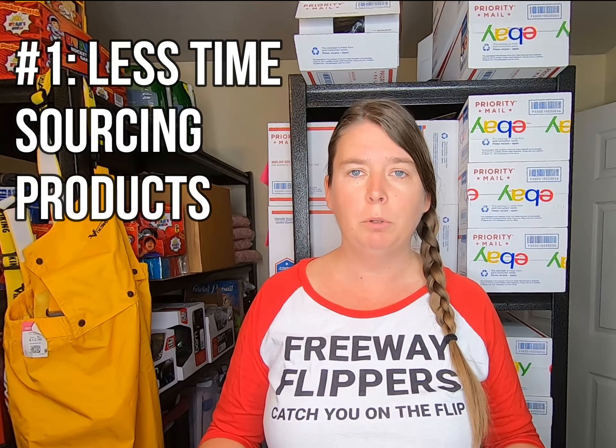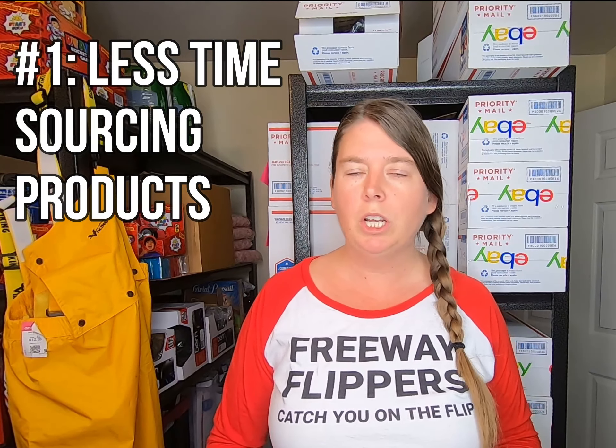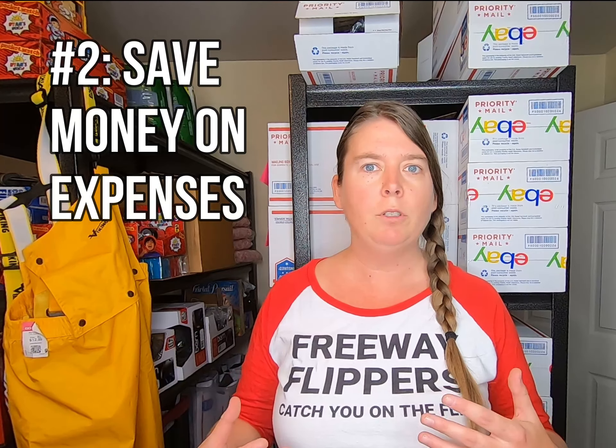One benefit is less time looking and sourcing for products. With retail arbitrage, you go out driving from store to store, city to city, trying to find all the deals, which can be very time consuming. With online arbitrage, you don't have to leave the house, which saves time and also saves on expenses — no gas money and no wear and tear on your car.